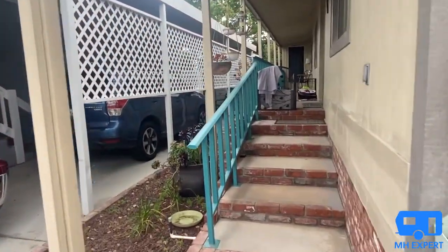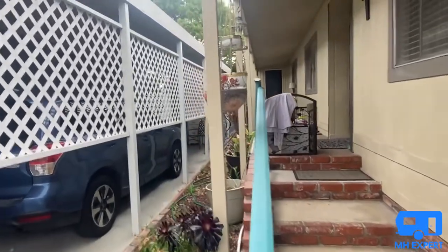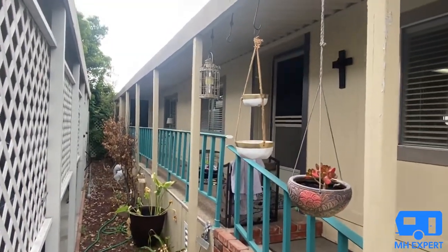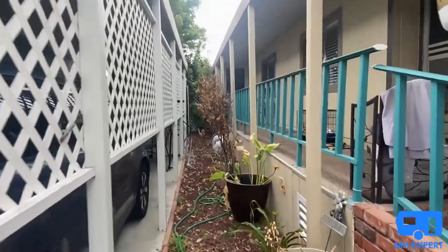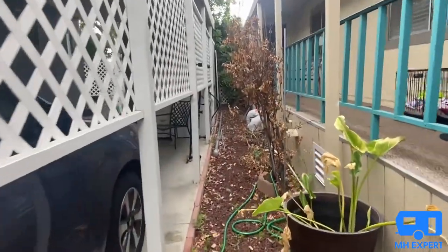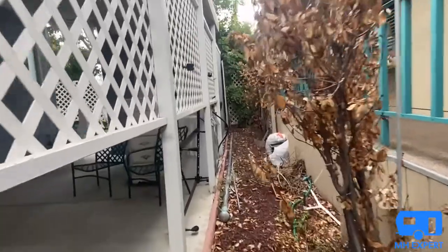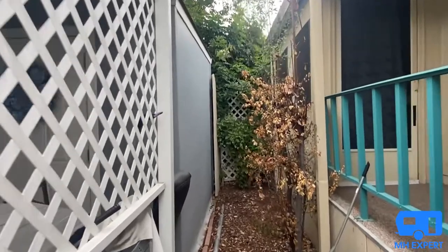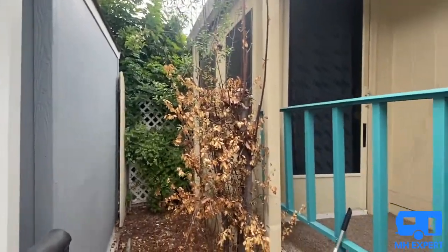Let's take a look. This porch over here is about 30 feet long, and your property line would go all the way down here. If you wanted, you could take that fence down so that you could get all the way around.